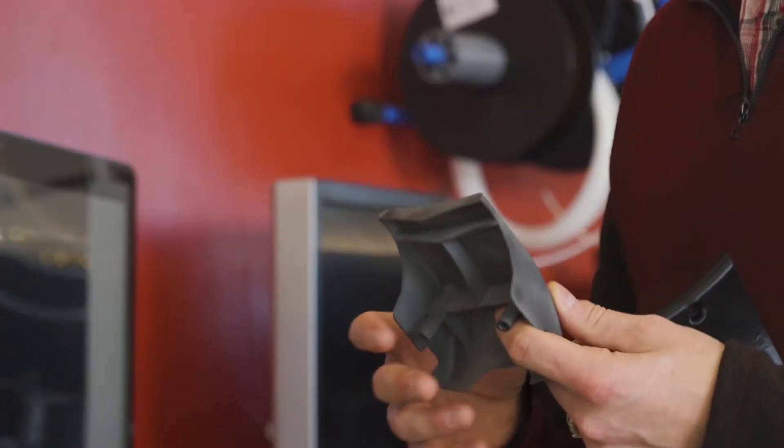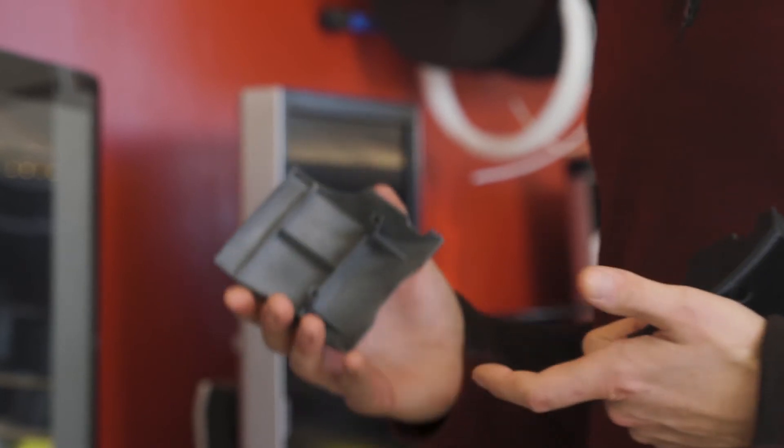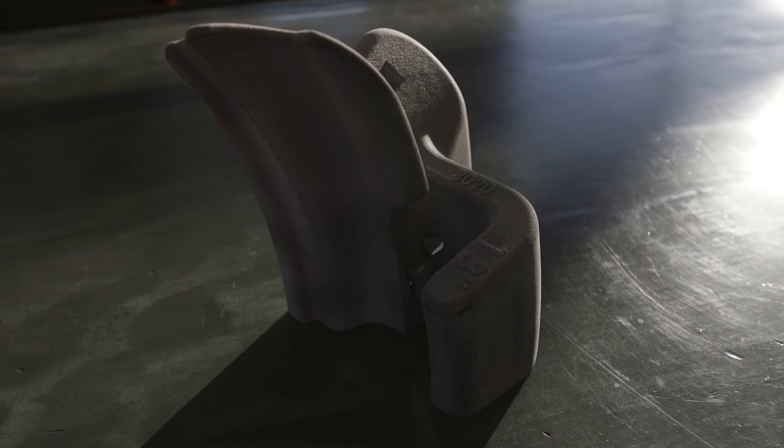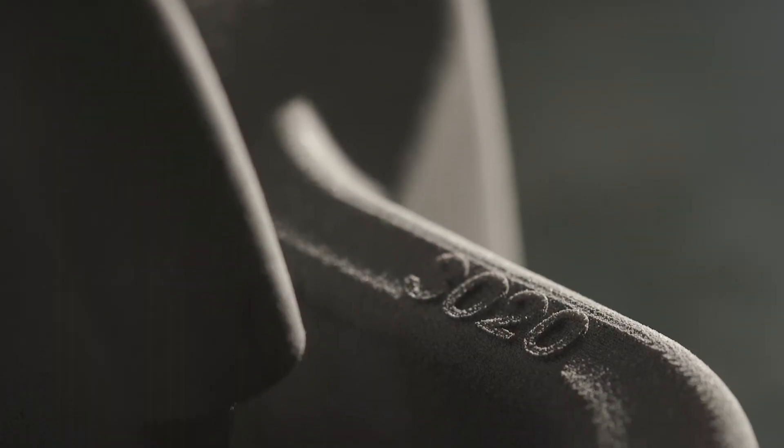Now we have parts that we can produce that not only fit and function the way you intend them to, but they also have a smooth finish and they're structurally sound, so they perform just like an injection-molded part.